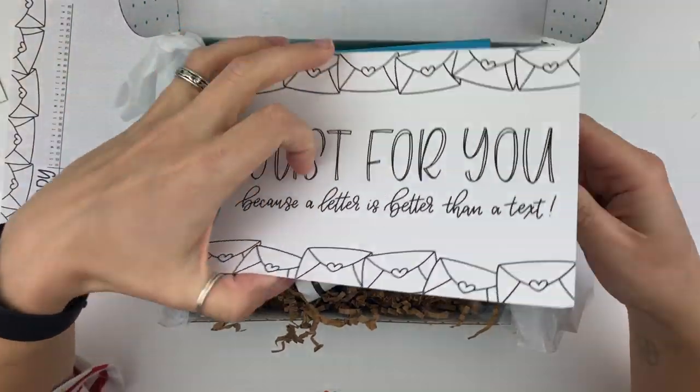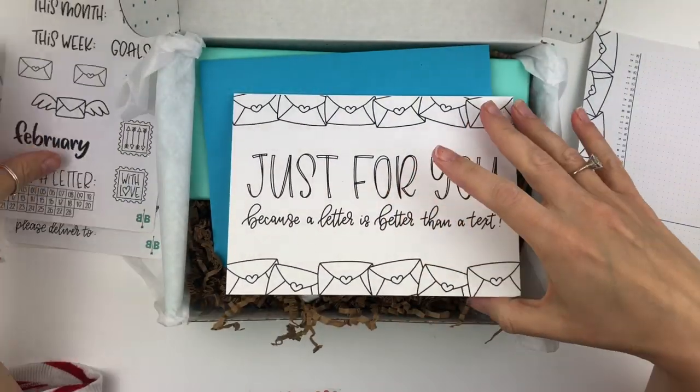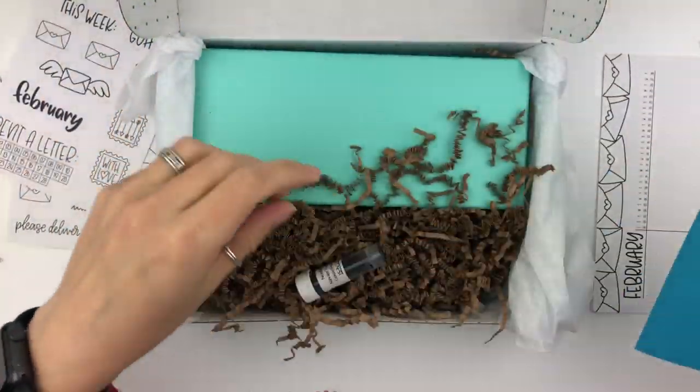And then this is an actual card. So some lucky person on my tracker is going to be getting one of these, because it's super cute. Now I just need to get 27 more to send for the rest of the month.